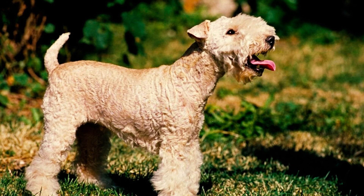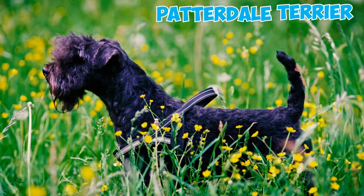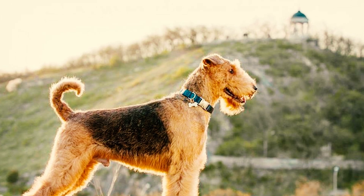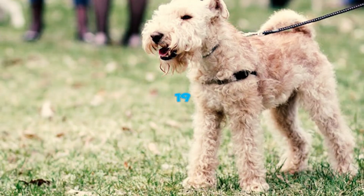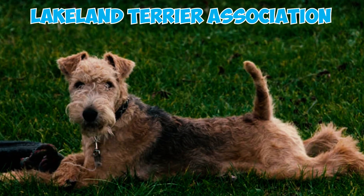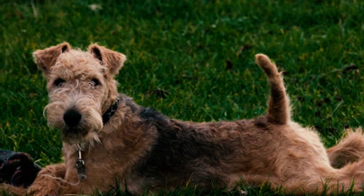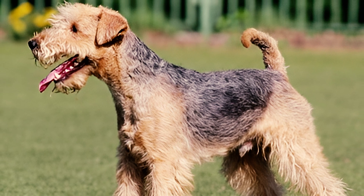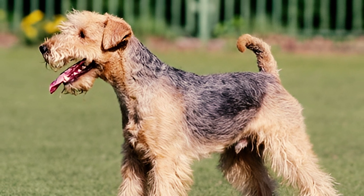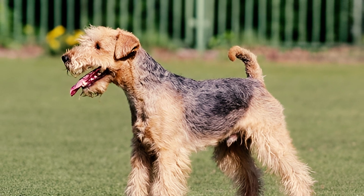Number eighteen: these dogs have quite the list of names — from Fell, Cumberland, Westmoreland, and Patterdale Terrier, they eventually settled on the title Lakeland Terrier, honoring their roots in England's Lake District. Number nineteen: the Lakeland Terrier Association was established in 1921 in England, marking a significant milestone for the breed. Following the association's formation, these dogs began appearing at various shows across England, exhibited under names like the Fell Terrier and the Patterdale Terrier.